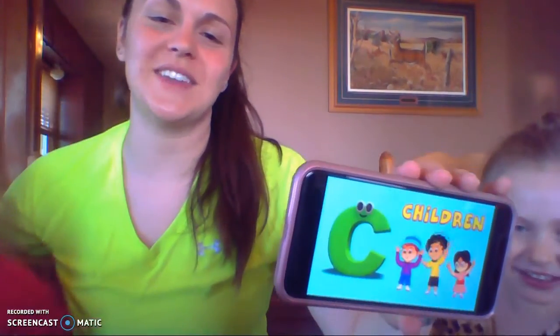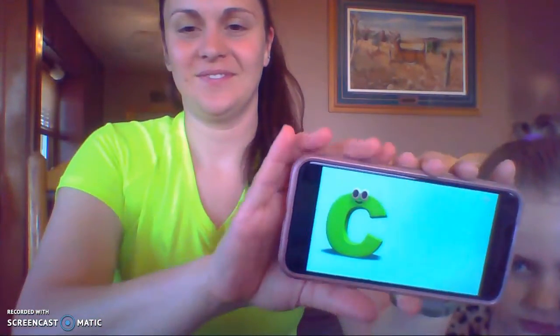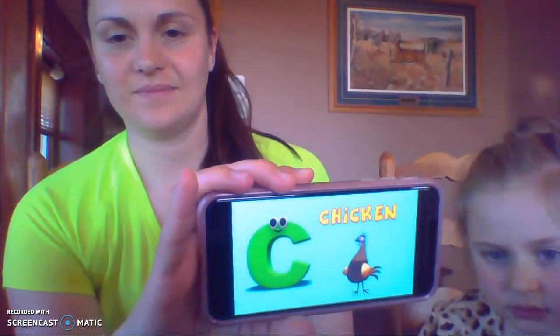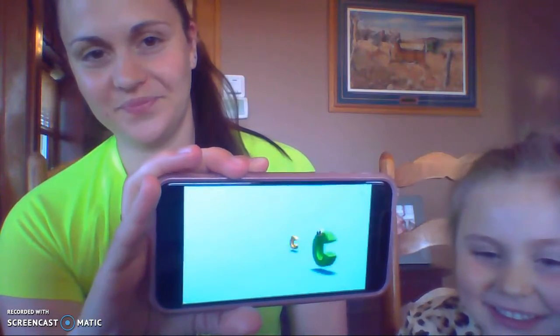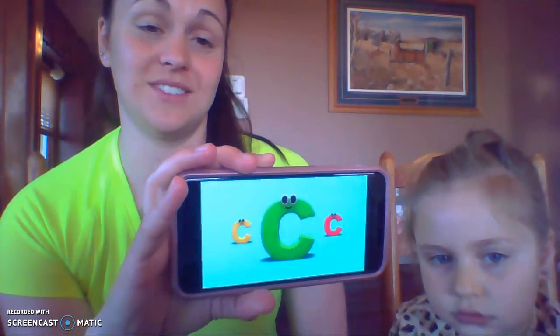So sometimes when C is with an H, it makes a 'ch' sound. You'll learn about that next year — like children, cheese, chicken. So you don't have to worry about that 'ch' sound until next year.